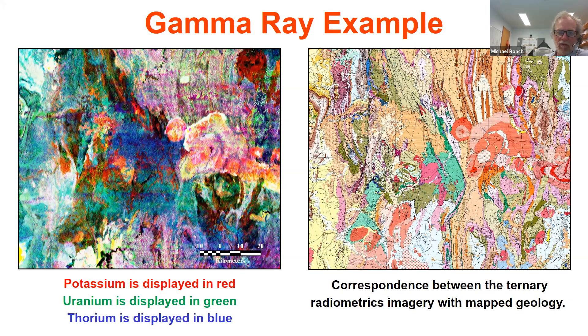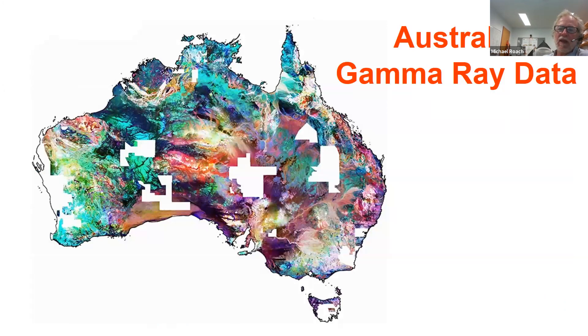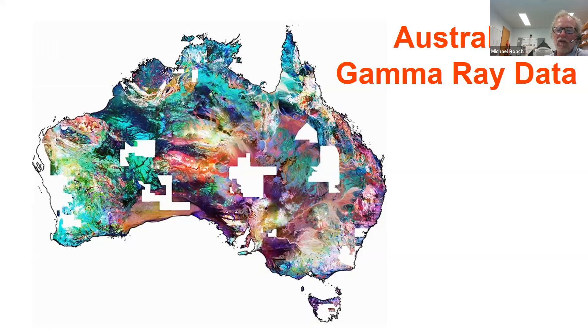Gamma ray surveys are incredibly useful to those in the soil game because they map out the region that is probably in the range of root growth for cropping plants — down to about 30 centimetres. We can record this by placing a spectrometer in an aircraft, in a vehicle driven back and forwards across the paddock, or walking back and forwards across the paddock. What we really map is the relative abundance of three different elements: potassium-40, thorium-232, and primarily uranium-238, plus a measure of the total amount of radiation. By looking at relative variations in these three elements, it's possible to map out quite subtle yet significant variations in soil character.